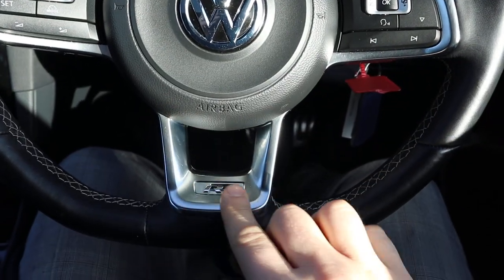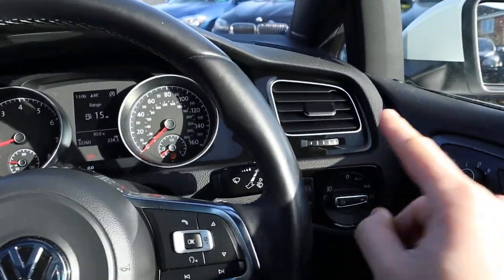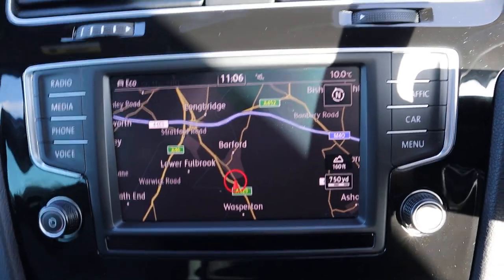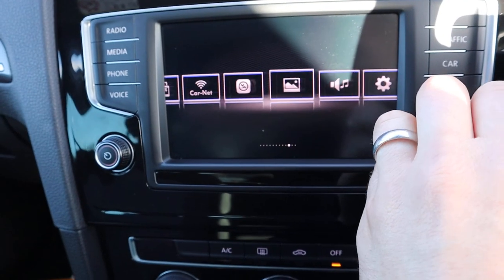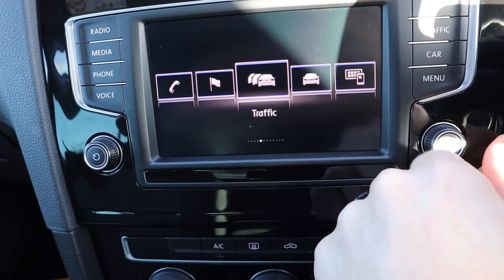Gorgeous steering wheel — that chrome as well that contrasts around different points in the car really is beautiful. Navigation, various details within the menu — have a good look through that when you come over, including Bluetooth on there as well.